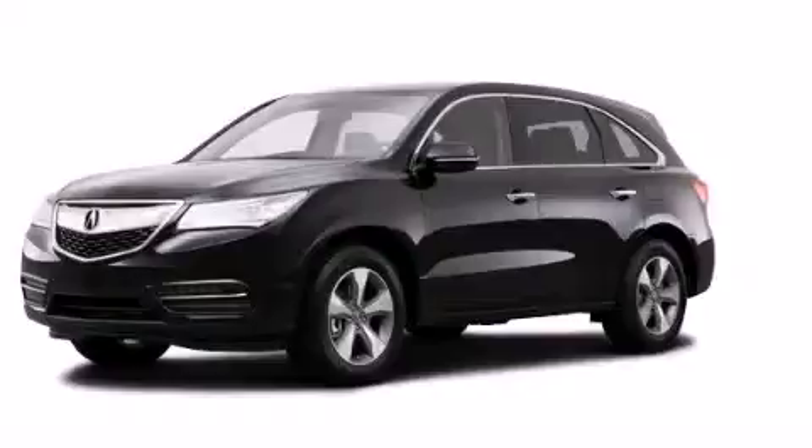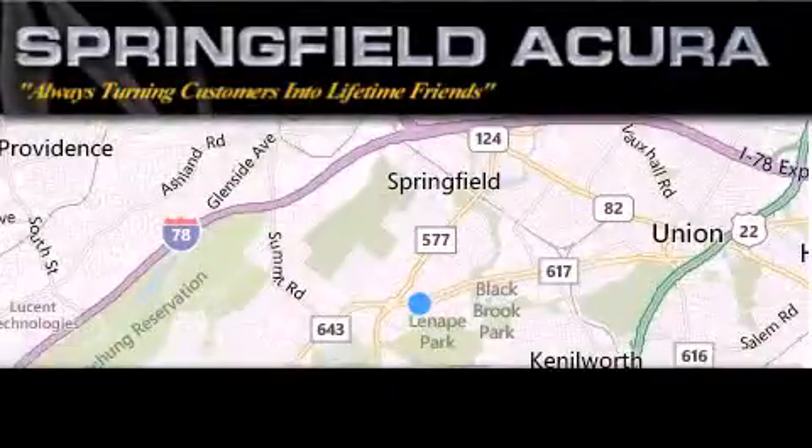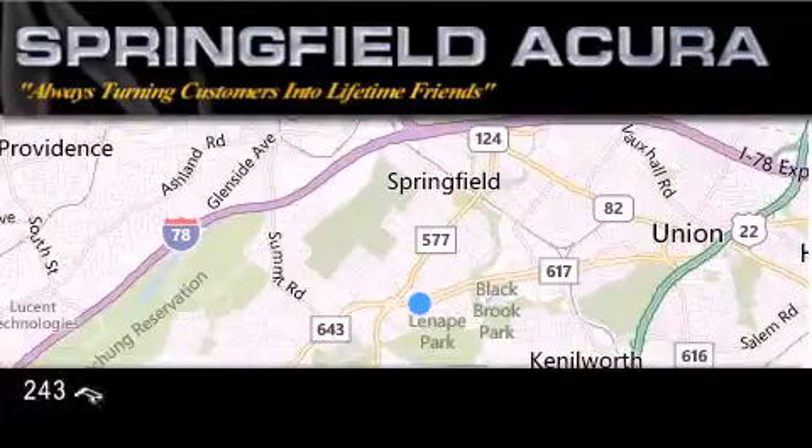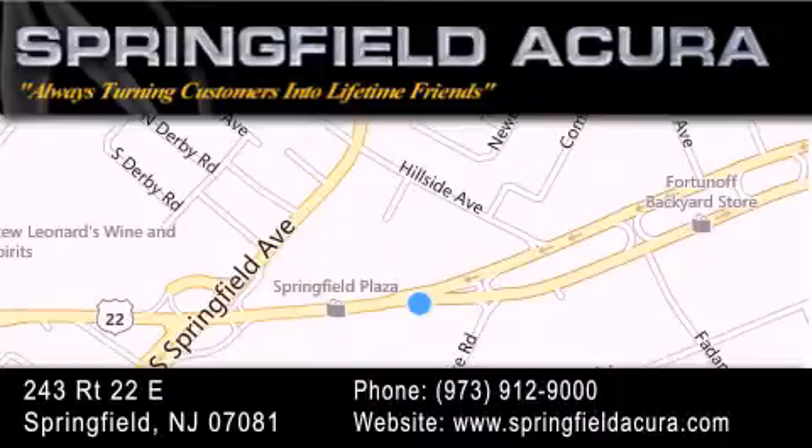Contact us today to arrange your test drive. Springfield Acura is located at 243 Route 22 East in Springfield. As we turn customers into lifetime friends, our goal is to continue striving to exceed your expectations and ensure that you'll return for future visits.